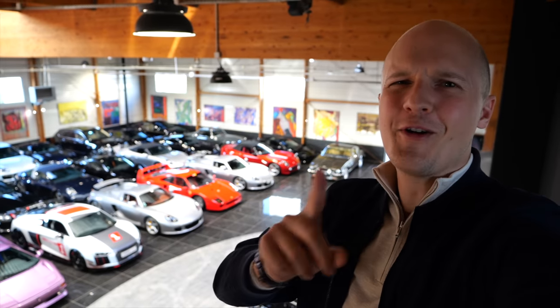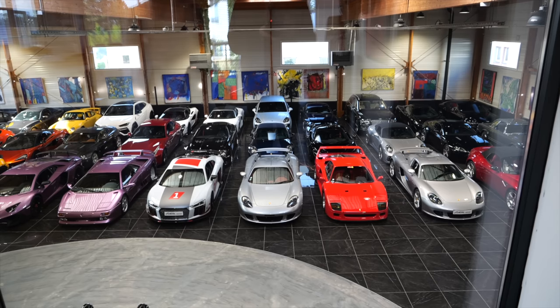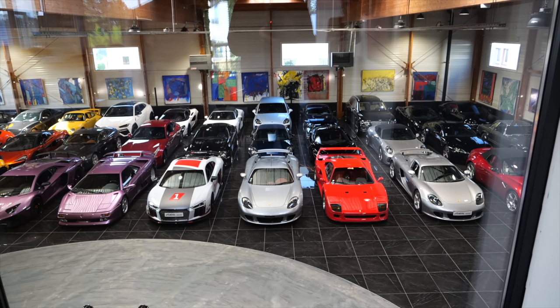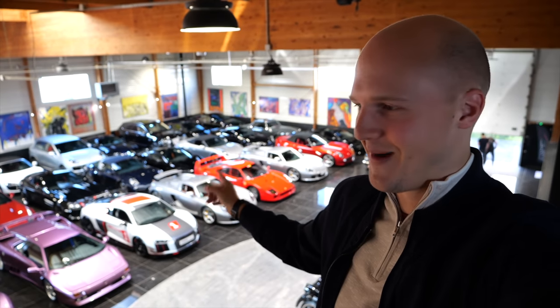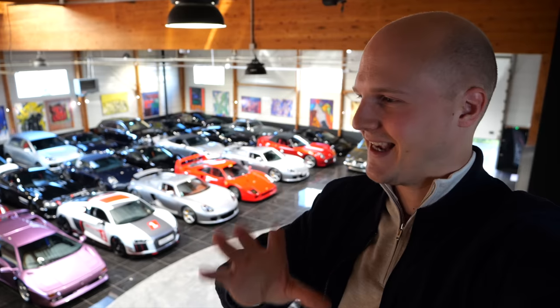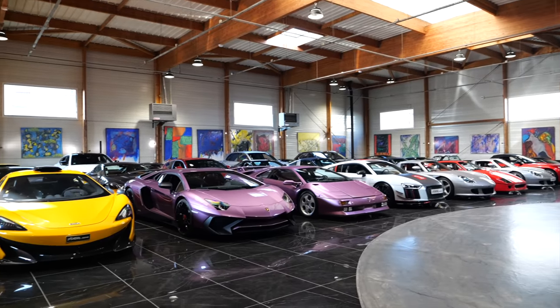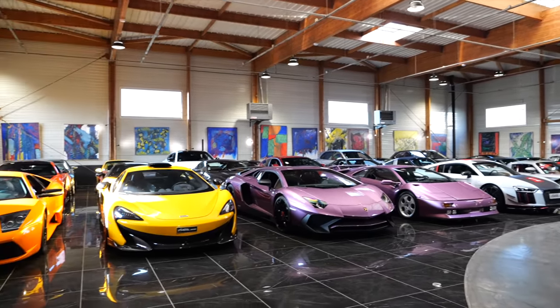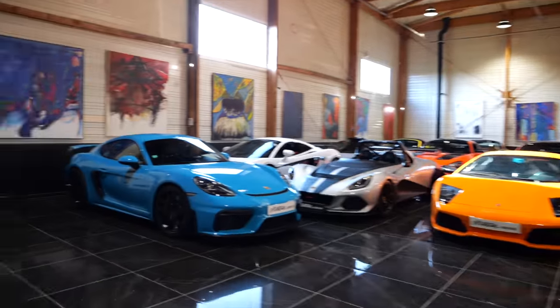So welcome to Moteur Essence — I hope I'm pronouncing that correctly. As I teased, this is a ridiculous dealership just outside Paris. You can probably see over my shoulder there are some amazing cars here, so let's not mess around. Let's head down there and check them out. I genuinely don't know where to start — there are so many cars in here that get me excited. I'm just going to literally walk around and show you every single one of them.